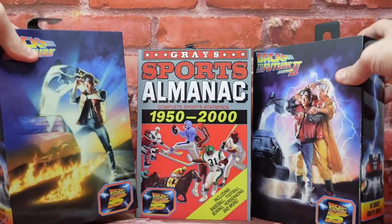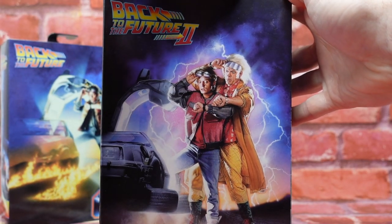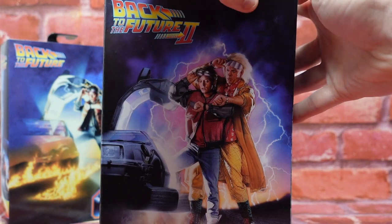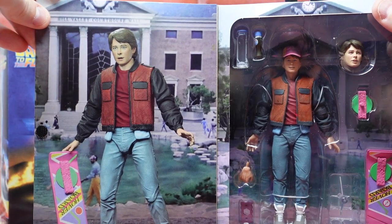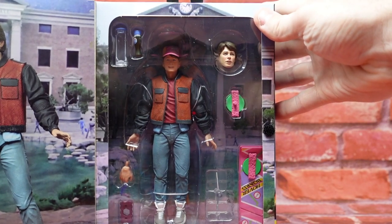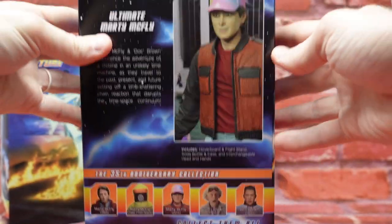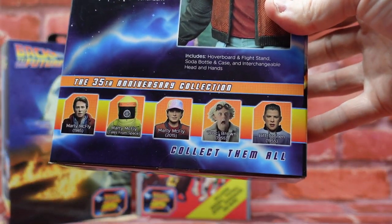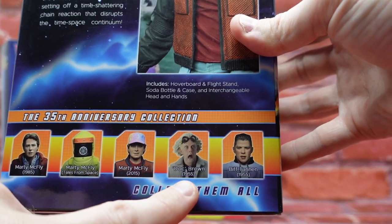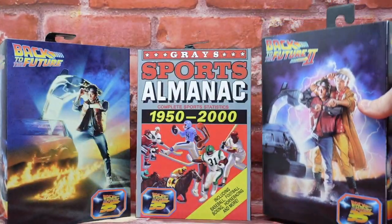Over on the 2015 box we've got the iconic theatrical movie poster for Back to the Future Part Two, a glam shot inside of Marty holding the hoverboard, and a nice picture of the figure and accessories. Again, Ultimate Marty McFly with the time stamps. On the 35th Anniversary Collection you'll also notice Doc Brown listed at the bottom, who will be coming later in the lineup — very anxious to get him.